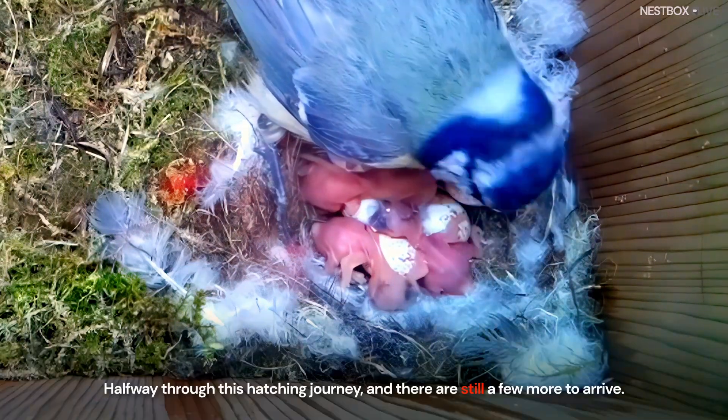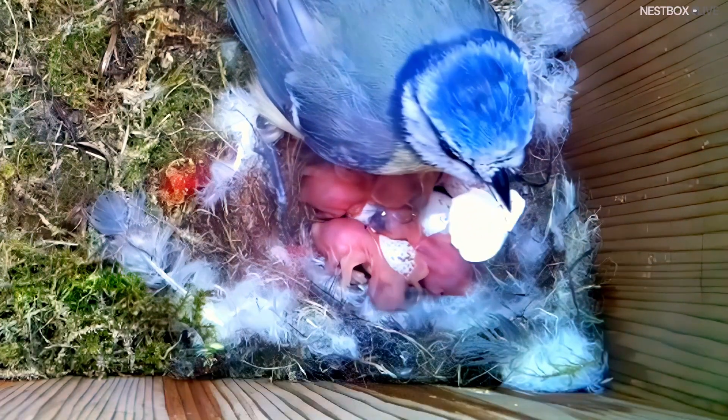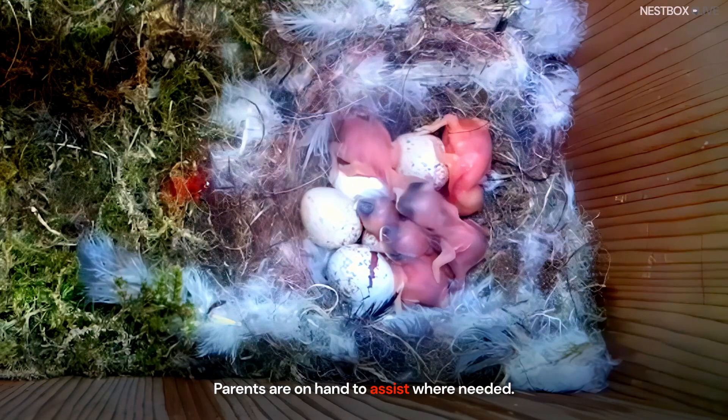Halfway through this hatching journey and there are still a few more to arrive. Parents are on hand to assist where needed.